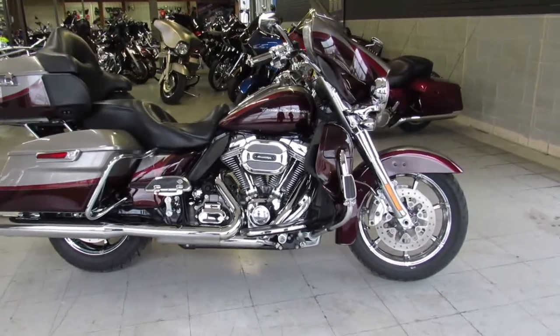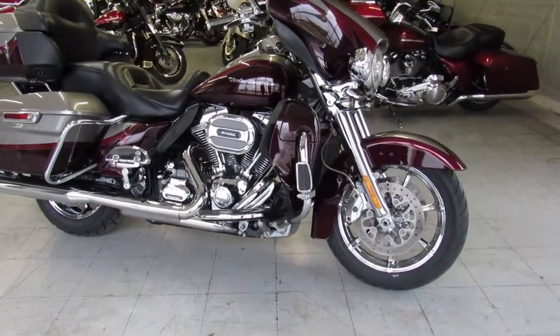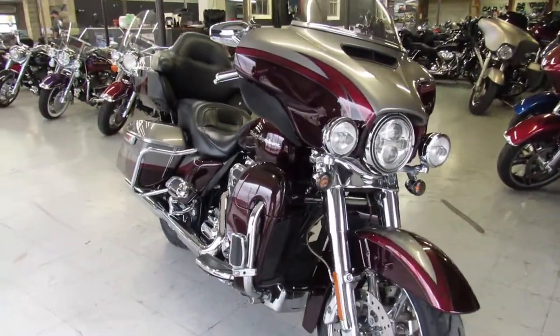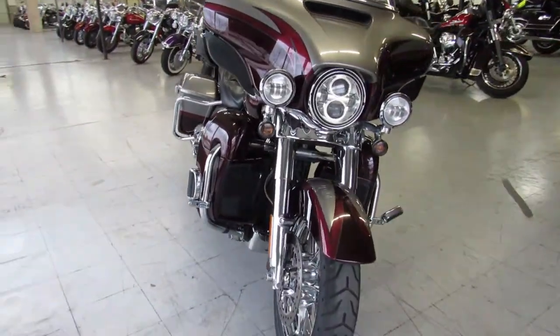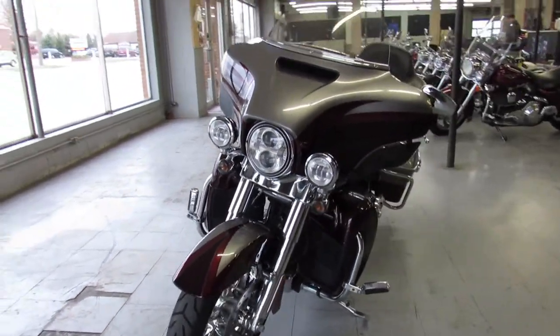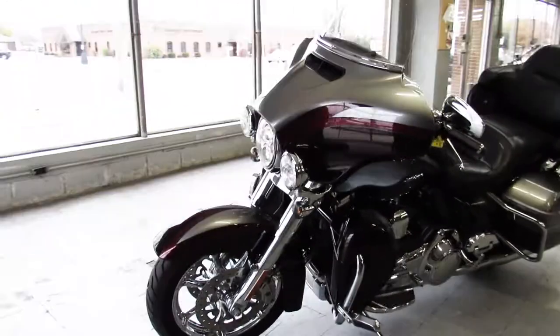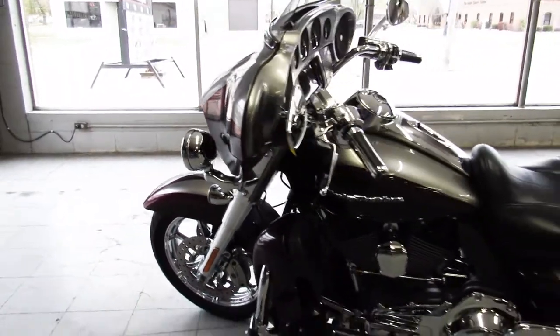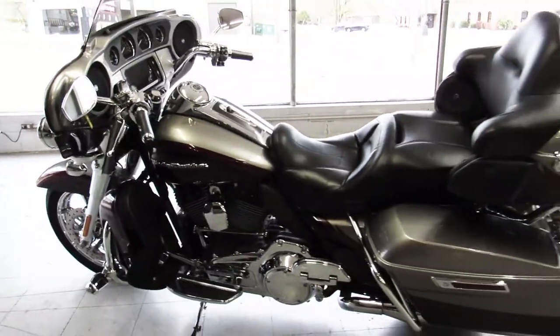Hey everyone, thanks for checking out our used bikes here at Approval Powersports. What we got here today is a used 2015 Harley Davidson Screamin' Eagle 110 inch CVO motor and it's an ultra limited. Clean, clean, clean — just serviced at the dealership, all fluids changed and ready for the open road. Chrome wheels,